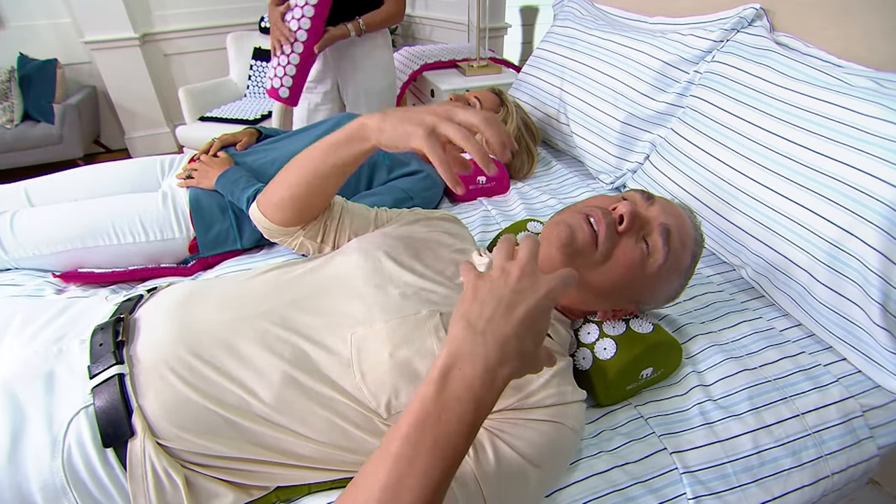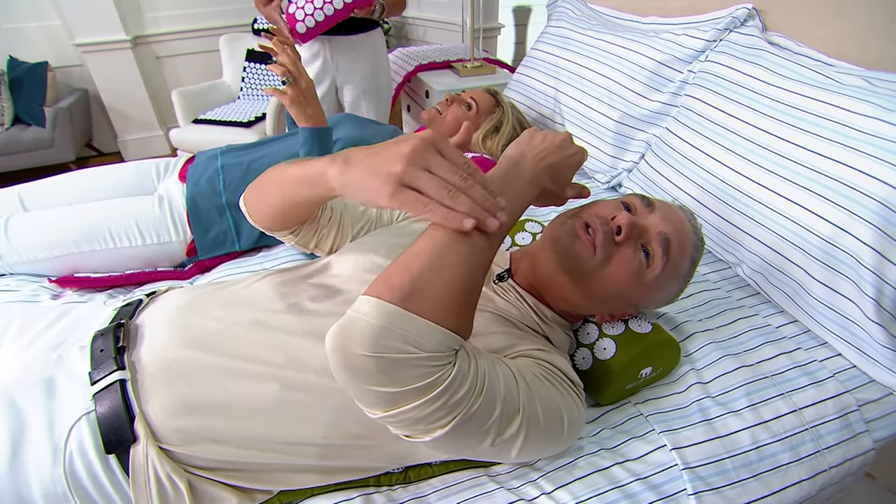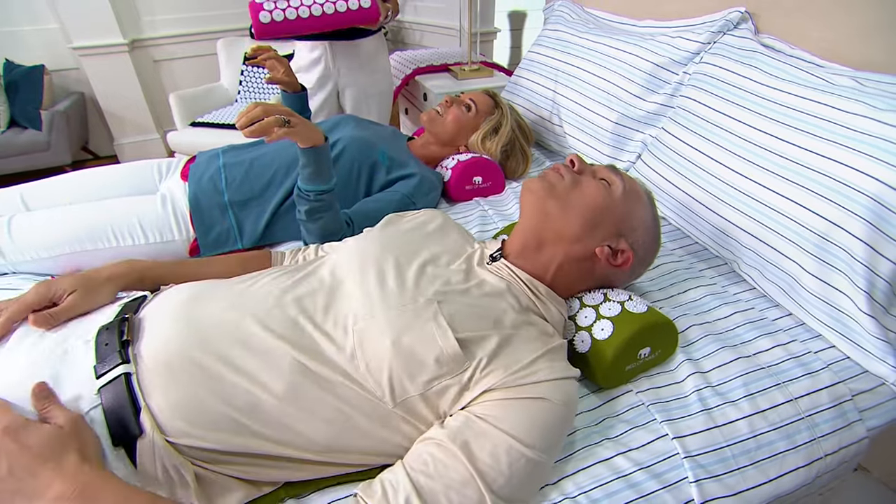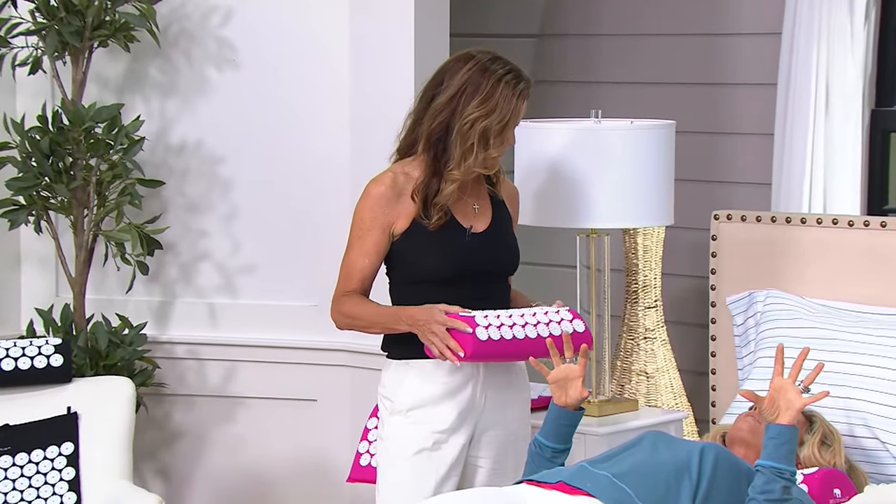Your body loves it. It's like something that gives you goosebumps that you like. That's what this does for you — it just makes you feel so good.